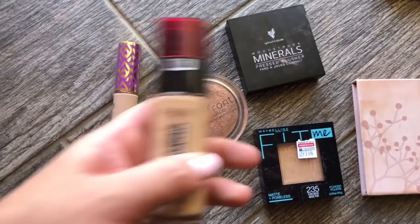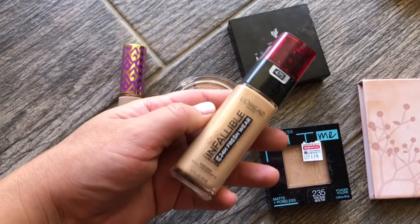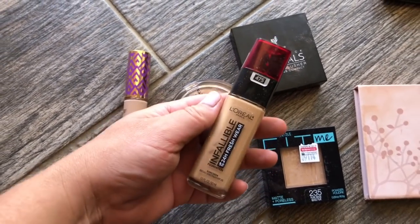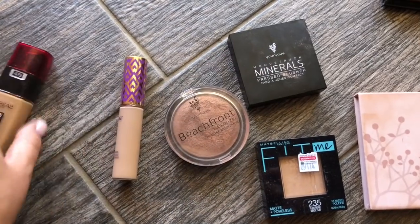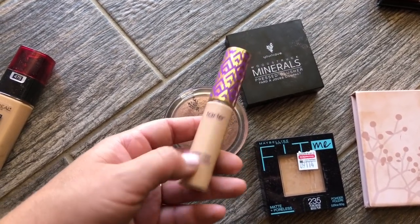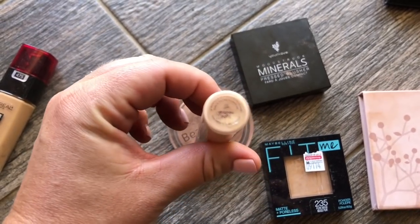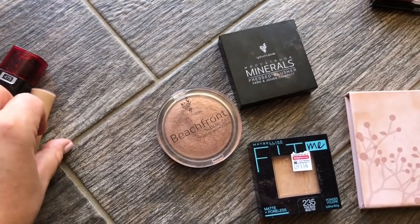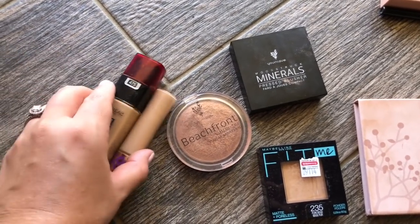For foundation, this is the L'Oreal 24-hour double wear — shade 475. I actually really like this foundation. Tarte shape tape concealer — this is ride or die, like this is my absolute favorite — in light neutral. That's pretty much what I do on my face.